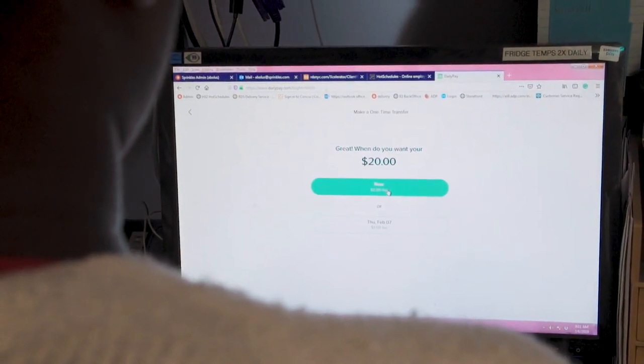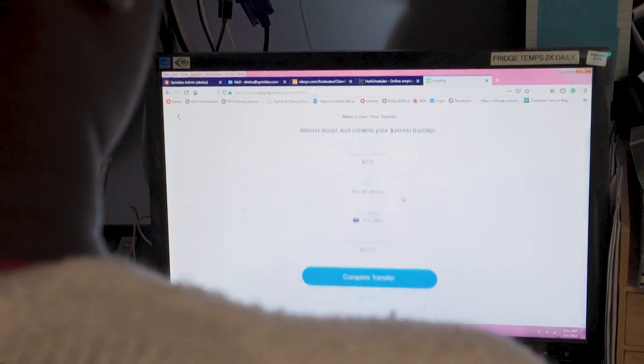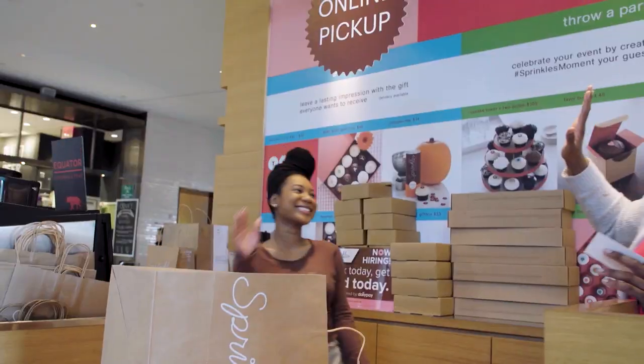Since we've started to use DailyPay, we've definitely seen an increase in retention, particularly with our part-time population.